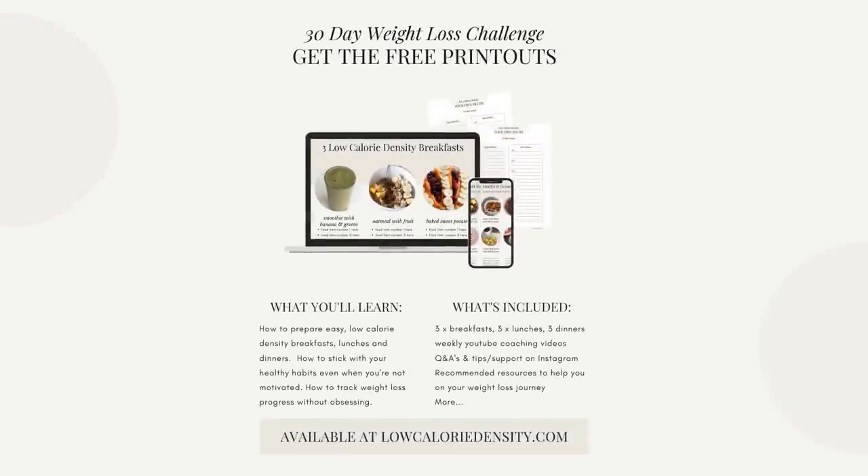Hi, I'm Melissa and welcome back to my YouTube channel. I hope you are having a beautiful day so far. Now we are halfway through our 30 day low calorie density weight loss challenge. I am so proud of all of you. I have loved seeing all of the photos that you've been tagging with the hashtag low calorie density challenge. You guys have been coming up with some really amazing, tasty and filling looking meals, so keep sending them my way.